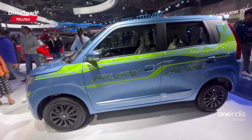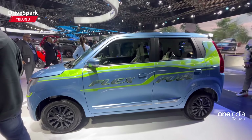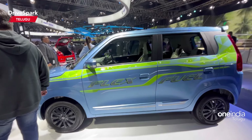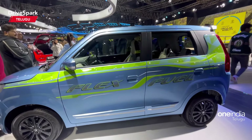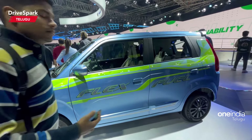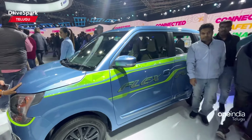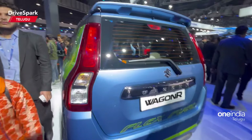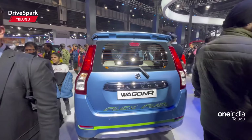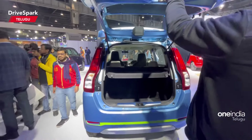So this is my flex fuel car. It's me, Arun Teja, signing off.